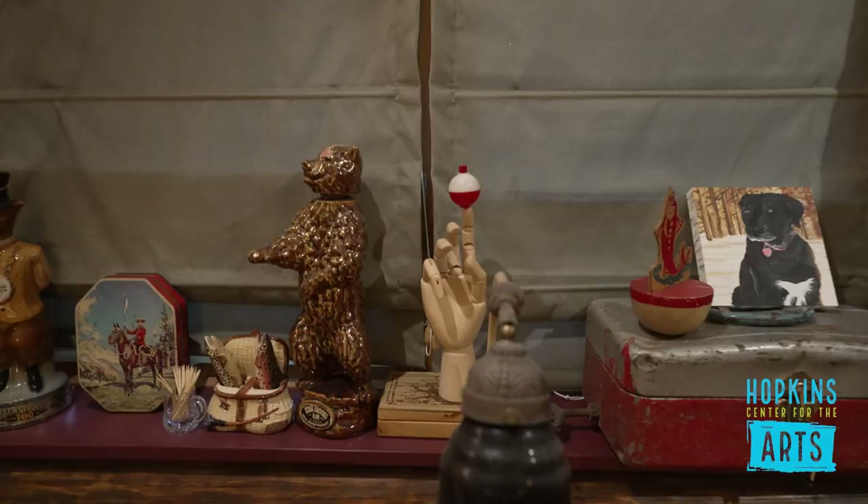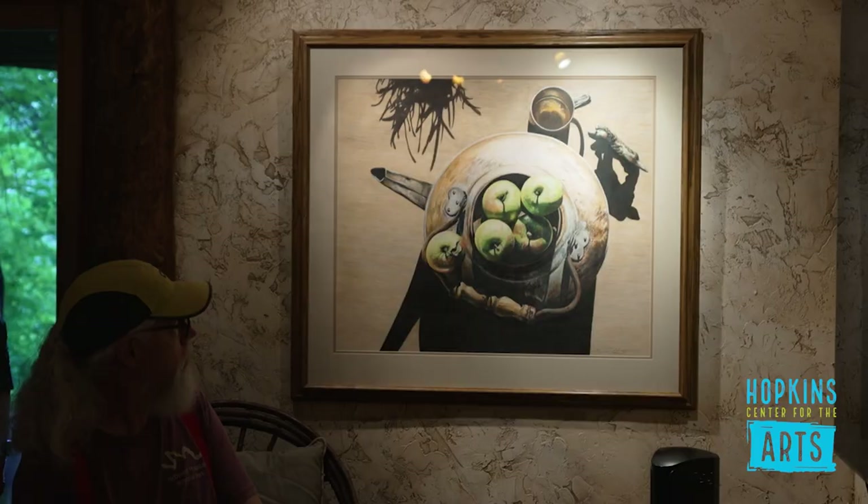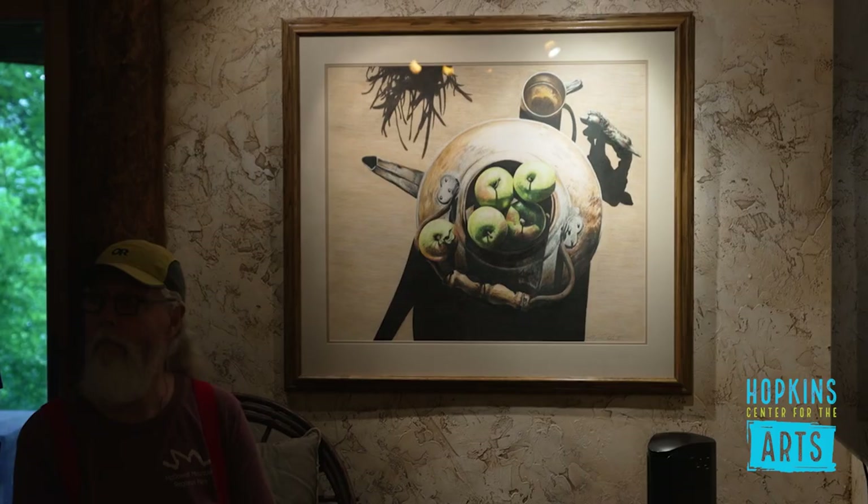Is that a more recent development in your practice? It is. We used to just do found object. I've done representational-looking wood sculptures in the past, but I'm not keen on sanding, so I kind of drifted away. Did that predate your current practice? It actually predated my making sculpture.